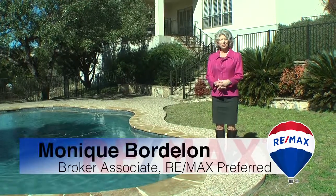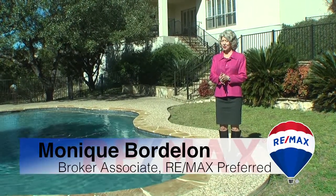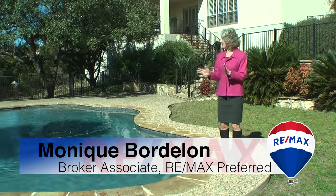Hi everybody, I'm Monique Bordelon with RE-MAX Preferred in San Antonio, and I am excited today to tell you about this beautiful listing at 41 Trophy Ridge.